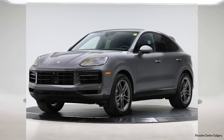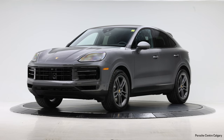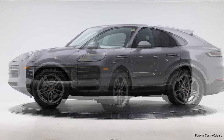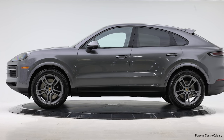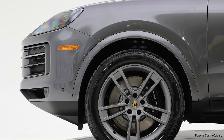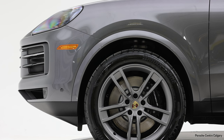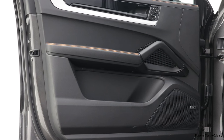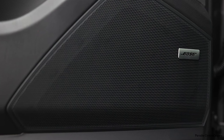Beautiful quartzite grey — on paper it doesn't sound too great, but it really looks fantastic. Inside we have the full leather package in black, and it is on 21-inch turbo design wheels in grey. All the accents on the outside have been highlighted in black, such as the brake calipers painted in gloss black. The window trim and sport exhaust tips are also in black, giving it a really nice stealthy look.